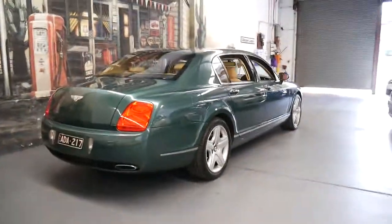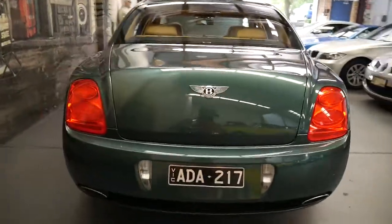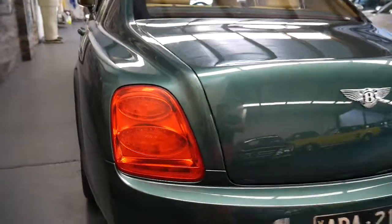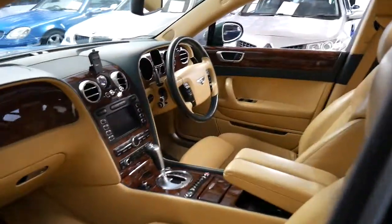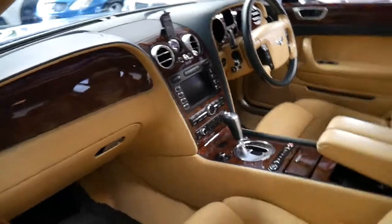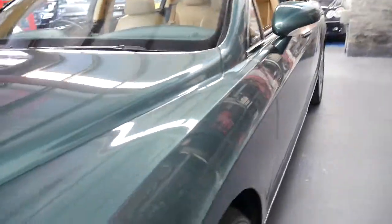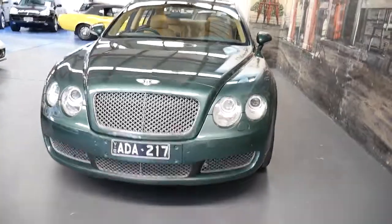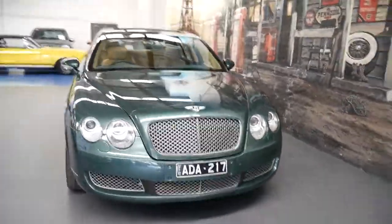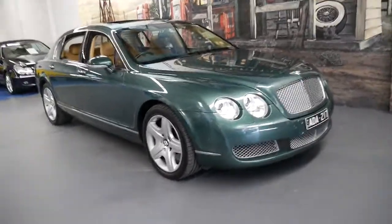This is an absolutely stunning example of the Bentley Continental Flying Spur, and we're very proud to offer it to you at the Old Timer Centre in Marrickville. If you do have any further questions, please feel free to give us a call — you can speak to myself, Philip, or you can ask for Richard. We'd be more than happy to help you. As mentioned, we are only 20 minutes from Sydney Airport if you're an interstate buyer. Thanks for taking the time to watch this video.